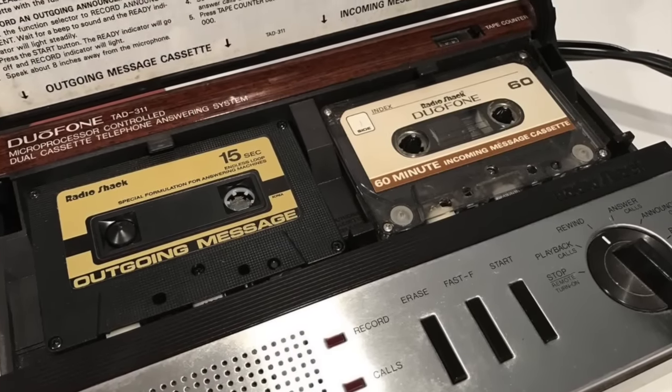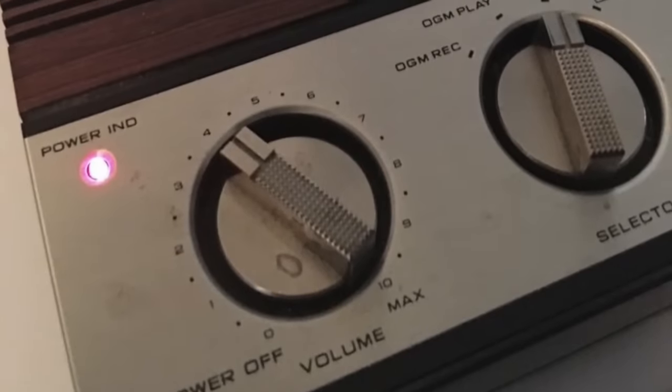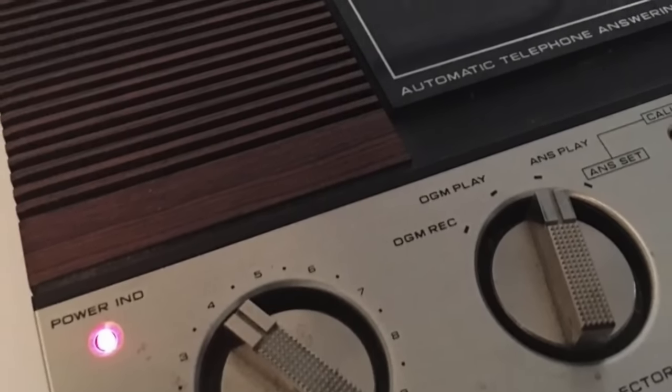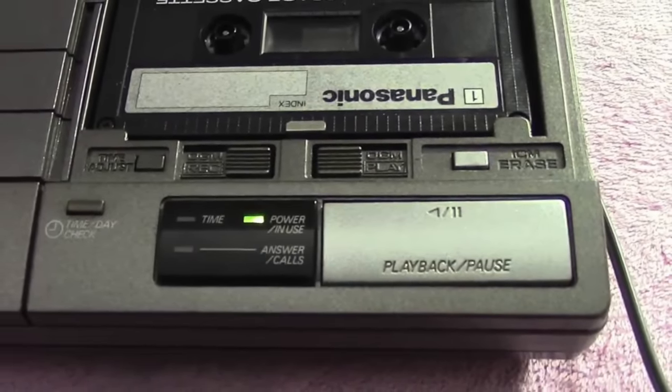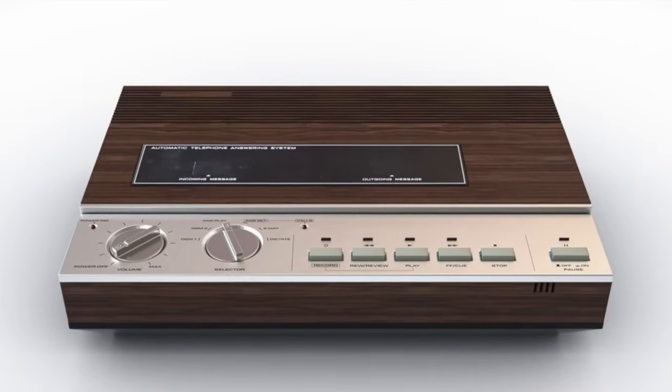How many of you remember recording your answering machine message over and over until you got it just right? Answering machines with cassette tapes was the only way to know if you missed a call while you were out. The blinking light with a display that showed you how many messages you had was the first thing you checked when you walked back through the door.